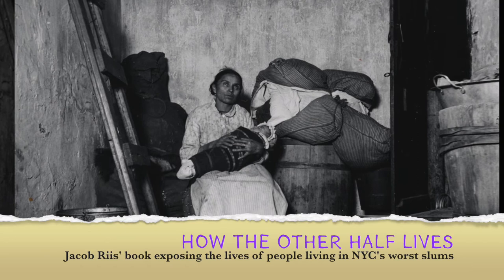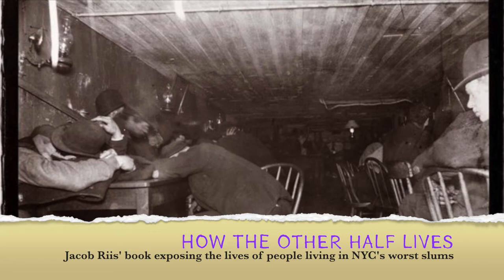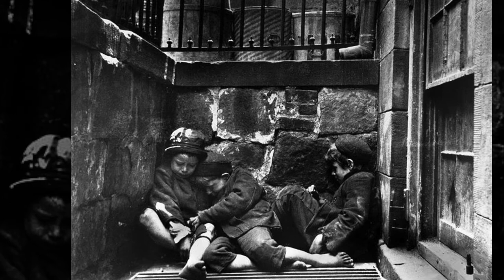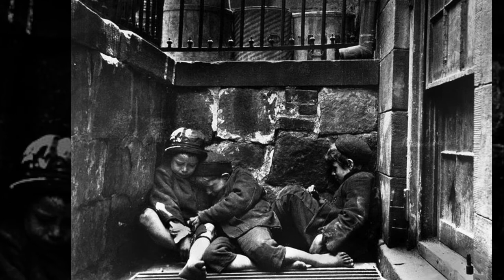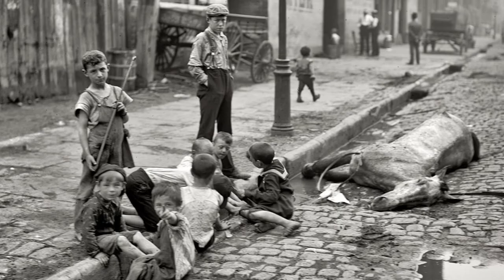In 1890, middle and upper class New Yorkers were finally exposed to the misery of so many living just miles away. They saw the cramped rooms stuffed with people, tiny apartments used as sweatshops, dingy apartments, men squatting below garbage dumps, and living amidst hazardous waste. Riis had a soft spot for the plight of children in the city — some who slept in the streets, huddling over a grate for warmth, or those left alone to find trouble in the back roads.